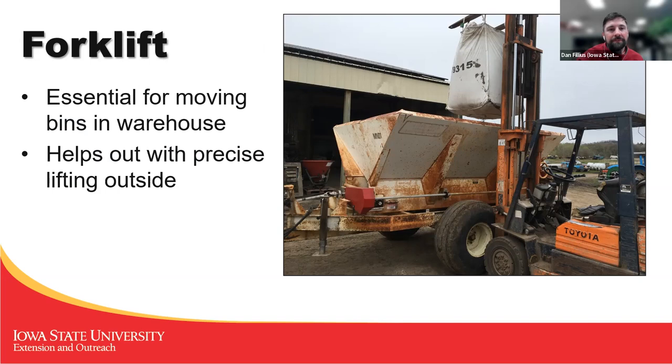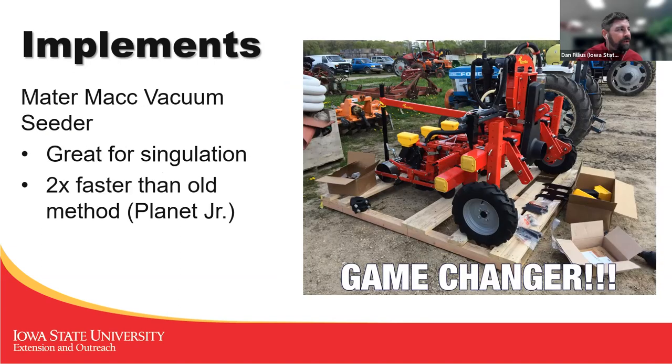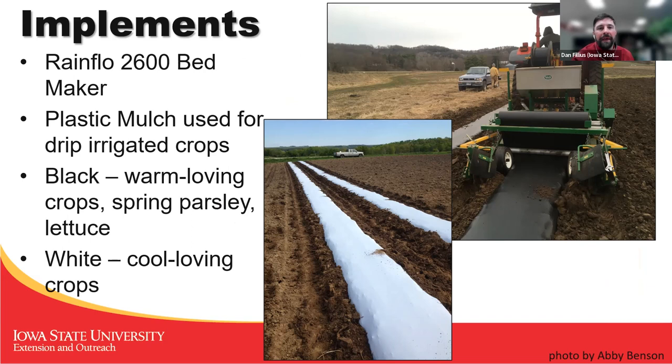We had a forklift in the warehouse which did some of the same work as the skid steer but was much more precise. One of the implements we used after a while was a drip tape winder to get all that drip tape back in — it made the job a lot easier. We got a vacuum seeder for precise seeding. We had two bed makers, and we used plastic mulch only for drip-irrigated crops so that the drip tape wouldn't blow all over the place and so we could have some weed suppression. Black plastic for warm-loving crops and spring crops, and white for cool-loving crops throughout the season.